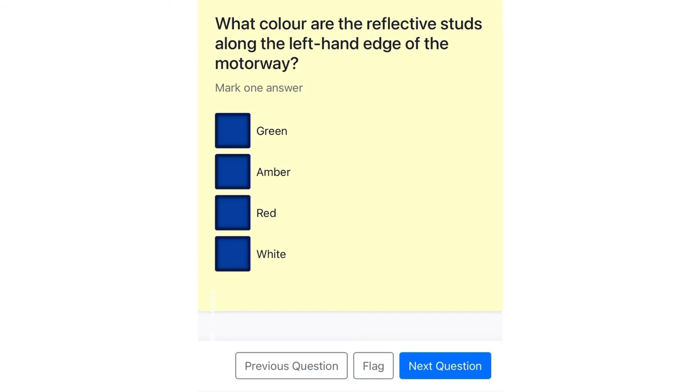What color are the reflective studs along the left-hand edge of the motorway? Green. Amber. Red. White.